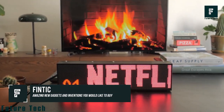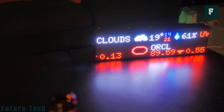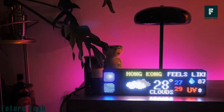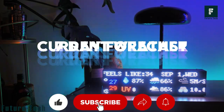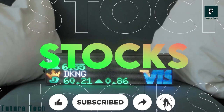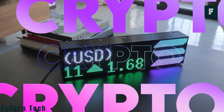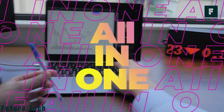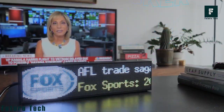Fintech doesn't only show you the time — you can follow the terms and prices of stocks. Incredibly, you can see forex, weather, time, stocks, crypto, and more with this little product. You can choose to show one, two, or four of these data sources. The size of this small versatile desktop product is 128 by 32.